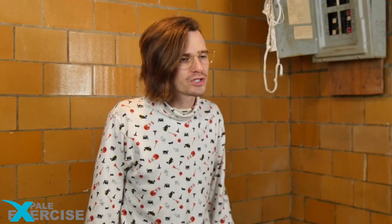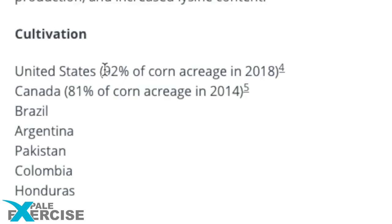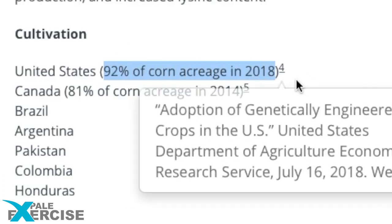You get what you pay for. Next ingredient: modified corn starch — corn starch that has been changed or altered in some way to make it more useful in food production. Modified starches are typically used as food additives for the same reasons as conventional starches: thickening, stabilizing, or emulsifying. GMO corn accounted for 92% of corn acreage in 2018.